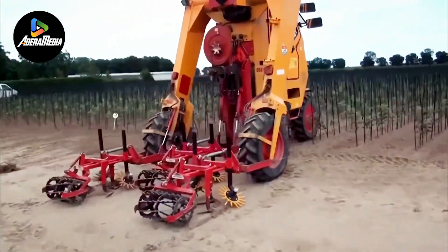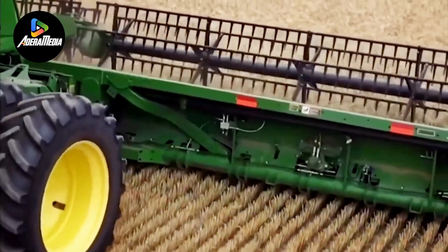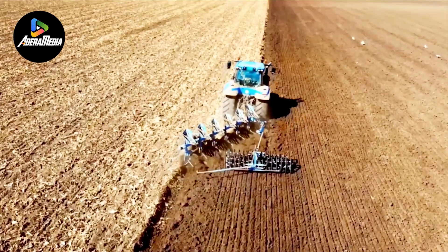Welcome, everyone. In this video, we're venturing into the sphere of agricultural harvesting efficiency. Join us as we reveal the exceptional advancements in specialized machinery and innovative approaches that are shaping the future of farming.